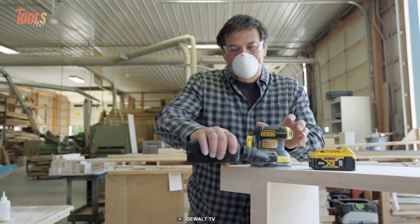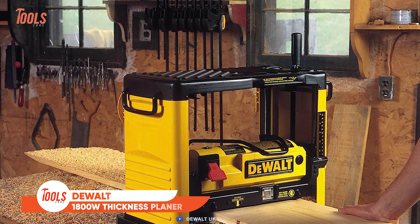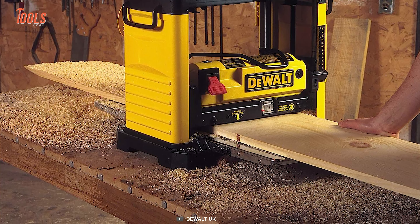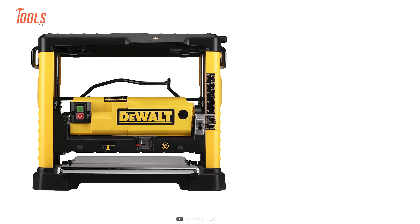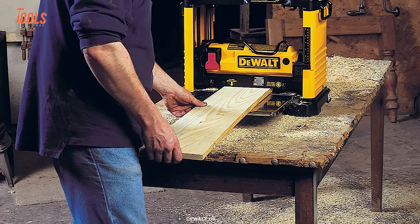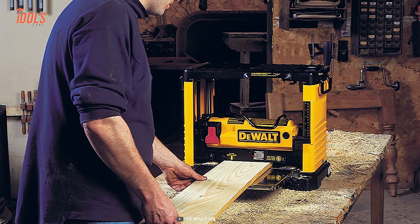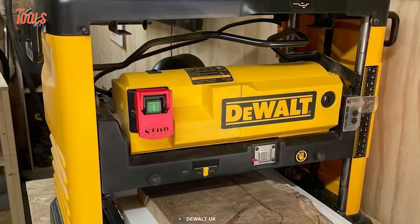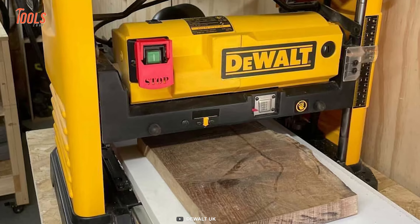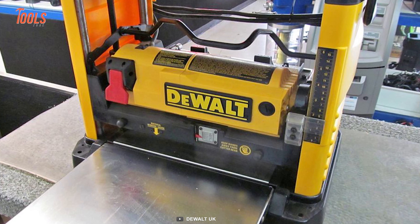DeWalt consistently delivers heavy-duty tools and is dedicated to serving woodworkers, and the DW734 Thickness Planer is no exception. Crafted specifically for tackling large, deep cuts in hardwood, this powerful tool has a robust 15-amp motor that easily handles demanding tasks. The planer boasts a three-knife cutter head operating at 10,000 RPM, enabling an impressive 96 cuts per inch, and delivering a superb finish that rivals stationary planers. With disposable and reversible knives, changing blades is quick and effortless, while offering a remarkable 30% increase in knife life.